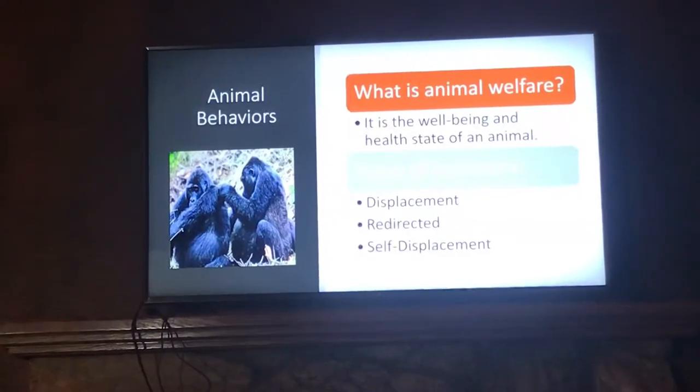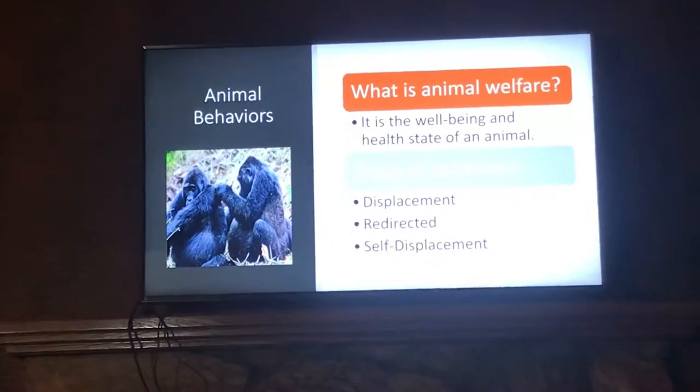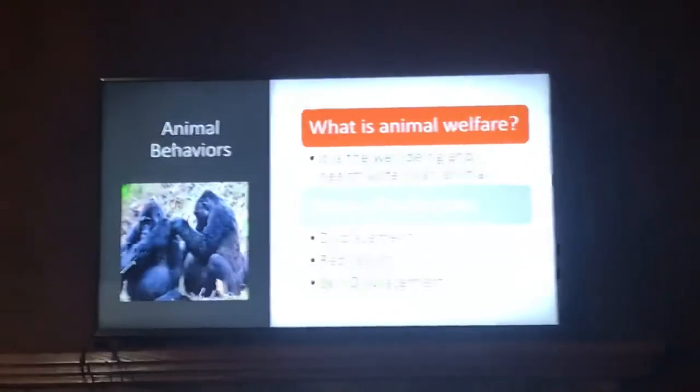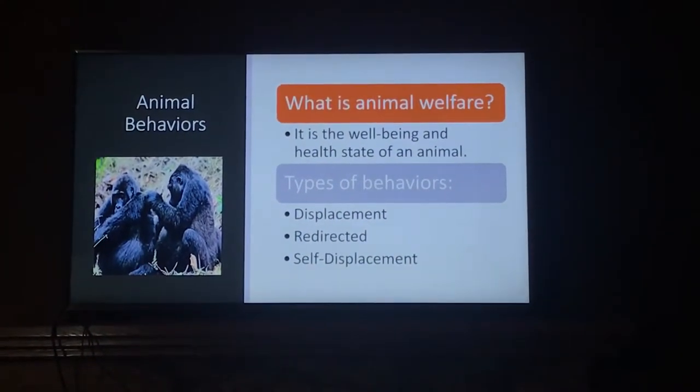Animal welfare is defined as the well-being and health state of the animal. If proper animal welfare is absent within the zoos, certain types of behaviors will be observed such as displacement, redirected, and self-displacement.